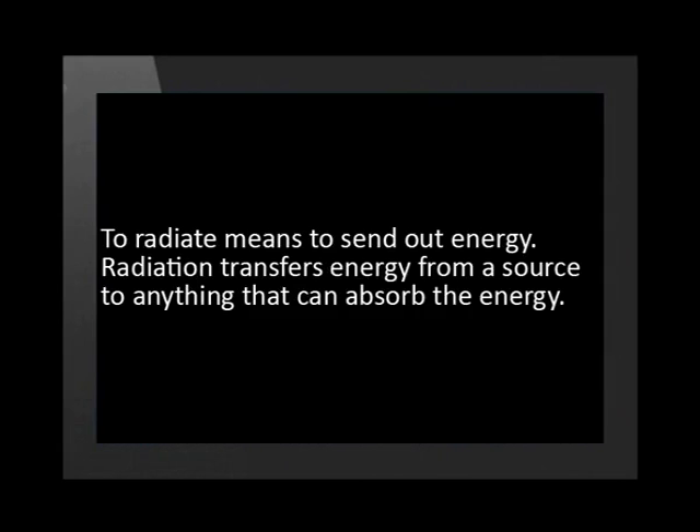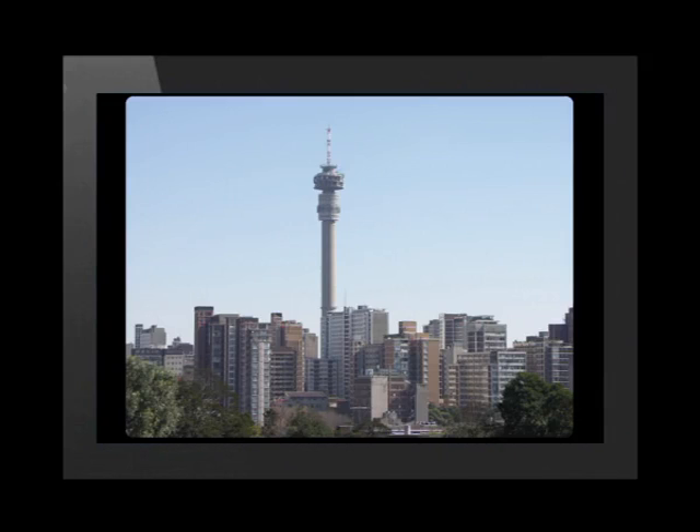To radiate means to send out energy, and radiation is a means of transferring energy from a source to anything that can absorb the energy. A radio broadcast tower needs a lot of energy from ESCOM because when it broadcasts it radiates an electromagnetic wave.